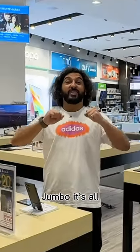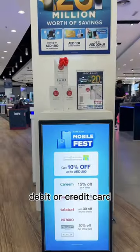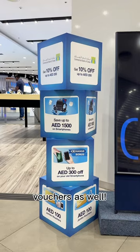Right now at Jumbo, it's all save, save, save. Enjoy smartphone exchange bonuses of up to 300 dirhams. Use a CBD debit or credit card and get up to 200 dirhams off. Buy smartphones and get another 100 dirhams of vouchers as well.